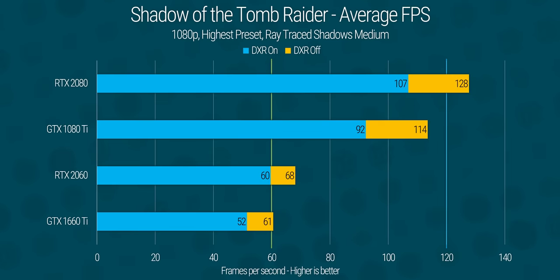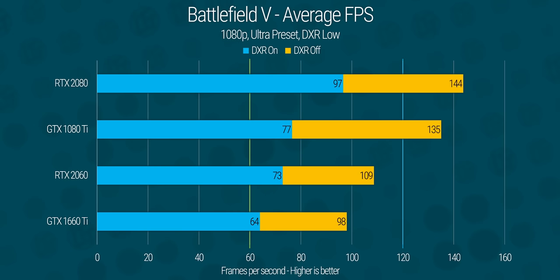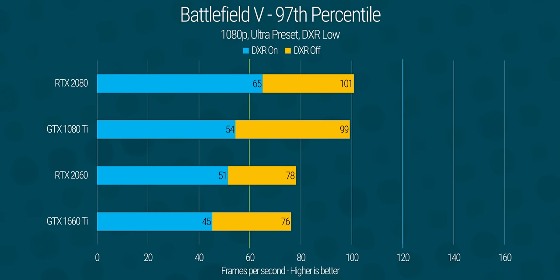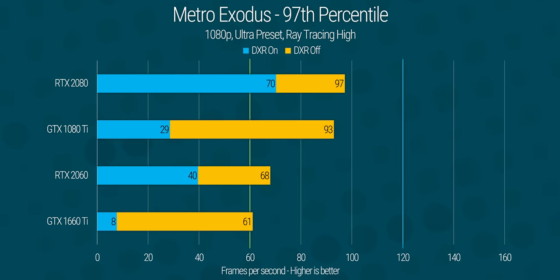Nothing is without trade-offs, and when we look at our performance results: enabling DXR in Shadow of the Tomb Raider resulted in a larger performance impact on our GTX cards than on RTX, but overall frame rates are quite playable. Moving on to Battlefield V, we're still playable, but our GTX 1080 Ti tanks its frame rate so hard compared to traditional rendering that it's basically halved. But we ain't seen nothing yet. It's when we try our GTX cards on Metro Exodus where things get messy — even the GTX 1080 Ti struggled to give us cinematic frame rates at 1080p, while our RTX 2060 doubled that, and our RTX 2080 averaged over 100 FPS.